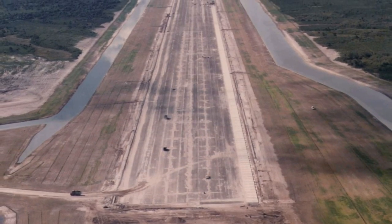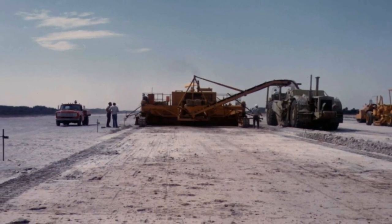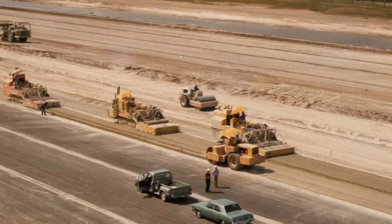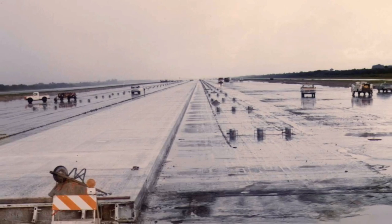NASA began construction of the runway in April 1974, about two miles northeast of the Vehicle Assembly Building, carving and shaping the strip out of the swamplands. The shuttle landing facility opened to aircraft in 1976.